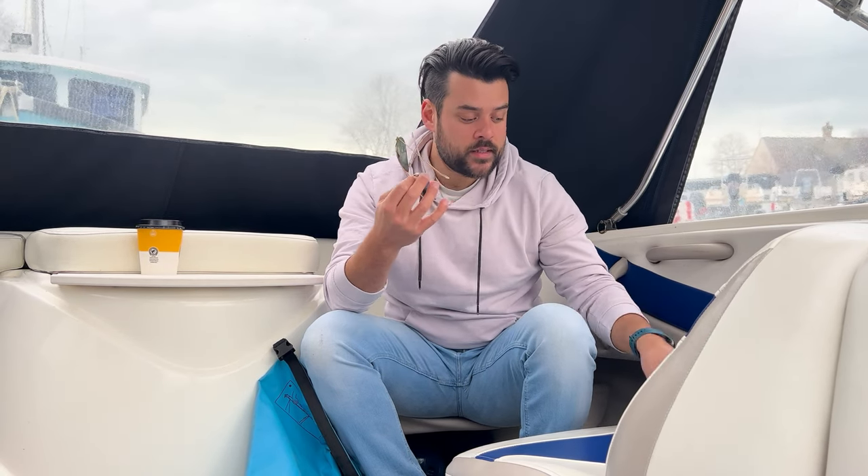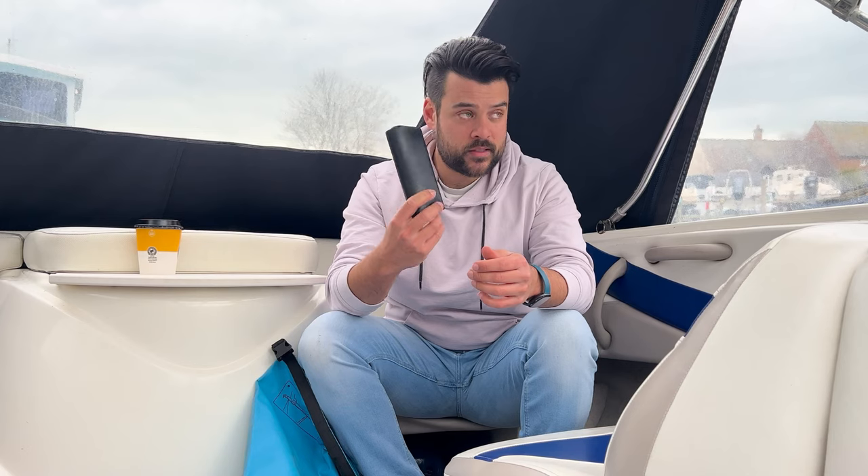Next up, polarized sunglasses — I nearly put these in the must-haves. The glare off the sea is intense and can make it really difficult to see. I've nearly hit buoys from crab or lobster pots because they're so hard to spot with glare. A good pair of polarized sunglasses not only looks cool but could save your propeller, stop you hitting something, and protect your eyes.